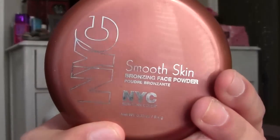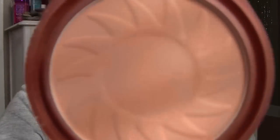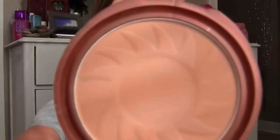The next face product is a bronzer — this is the NYC Sunny Bronzer, the smooth skin one. Everyone raves about this, and now I see why. It's really, really cheap, I think it's like $2 or $3.99. It's completely matte, and I know it looks orange, but it's actually not, and it works great on any skin tone. It's really pigmented and it's buildable, so buildable. It looks like I stuck my hand in a Dorito, but it's really, really nice.